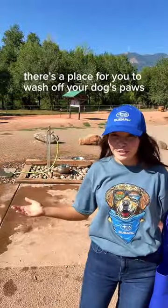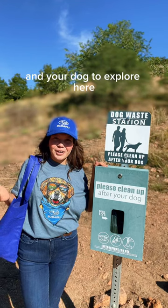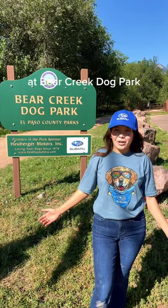And before you leave, there's a place for you to wash off your dog's paws. There are so many trails for you and your dog to explore here. While you're visiting, don't forget to clean up after your dog. Hugh Burger Subaru is proud to be partners in the park at Bear Creek Dog Park.